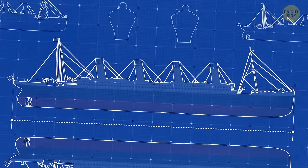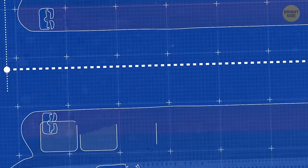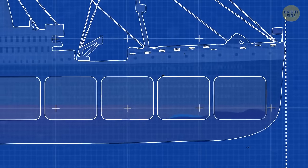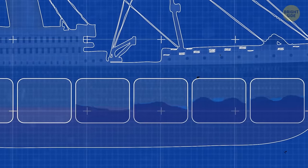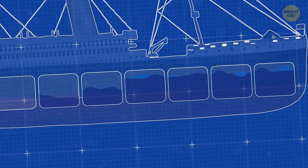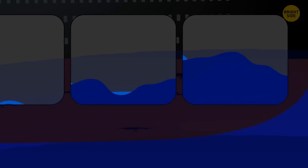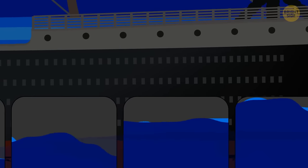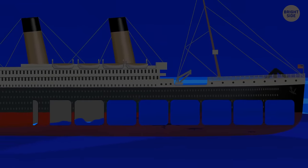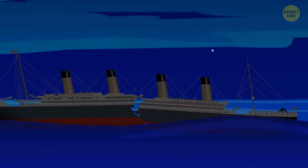The ship's designers had prepared for the prospect of a collision and added watertight compartments down each side of the ship to act as a buffer zone. Four of these compartments could be breached and the ship would still stay afloat. But because the iceberg tore down the side of the Titanic, it ripped holes in six compartments. The compartments didn't extend the total height of all decks and weren't sealed at the top, so when more than four were flooded, water reached over the top of the bulkheads and filled the remaining compartments, causing the ship to sink.